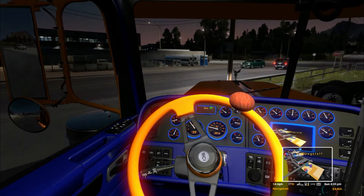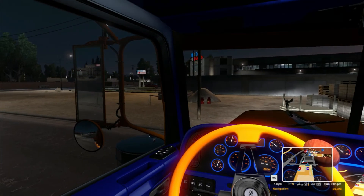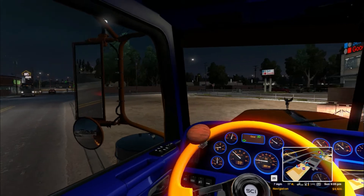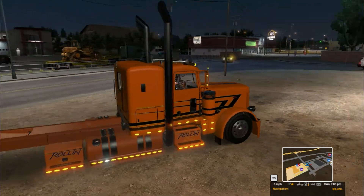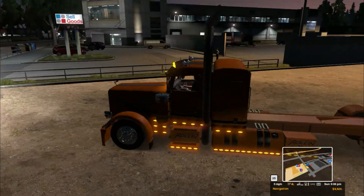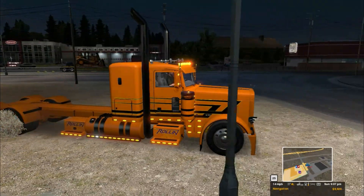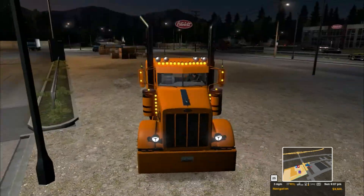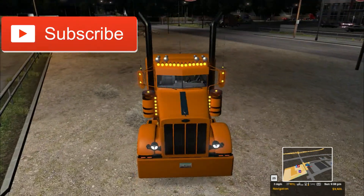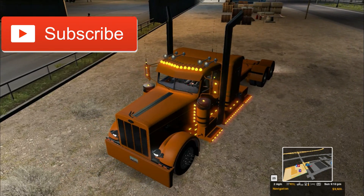We got nut spikes on the front of our truck. What am I doing? Nut instances on the front of our truck. If any of you know what I'm doing, let me know in the comments below because I do not know what I'm doing.